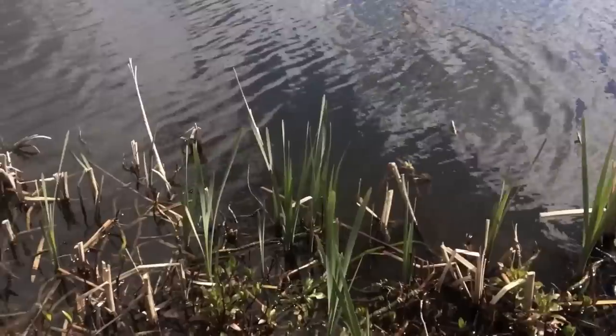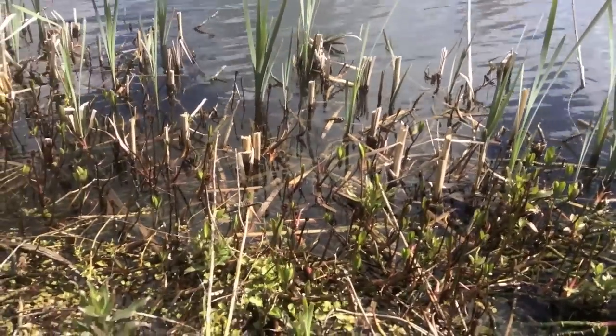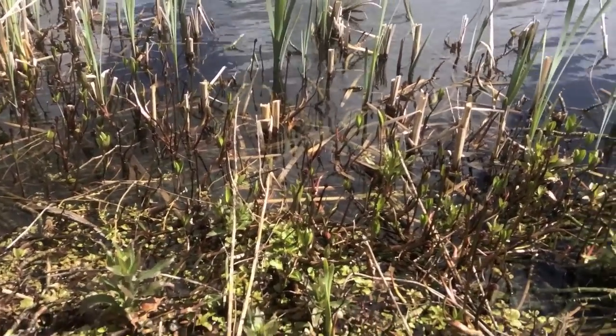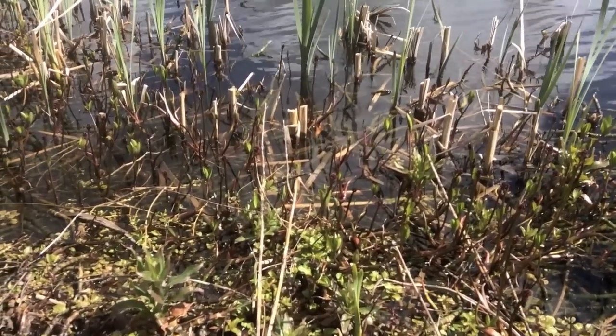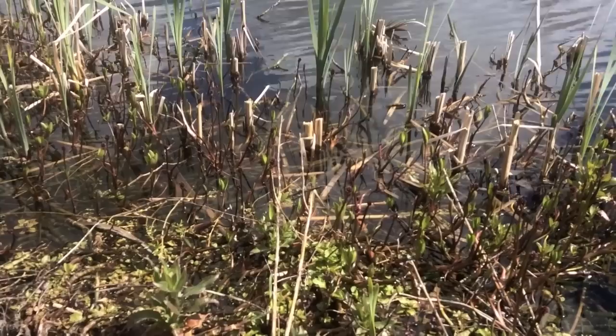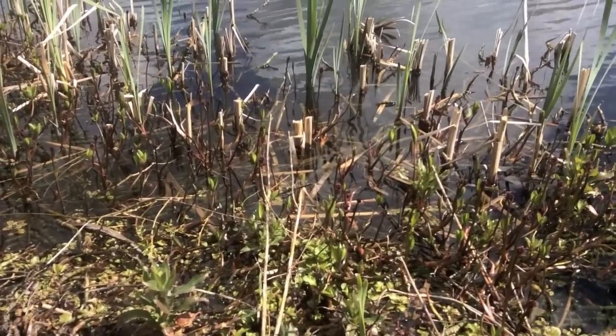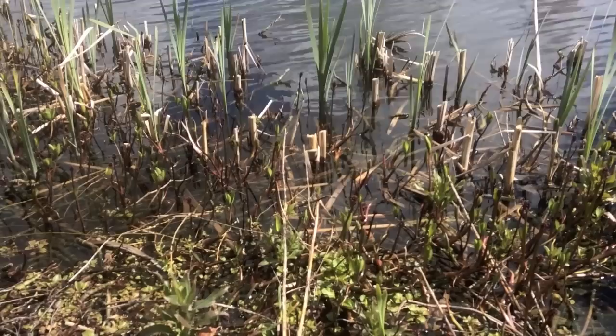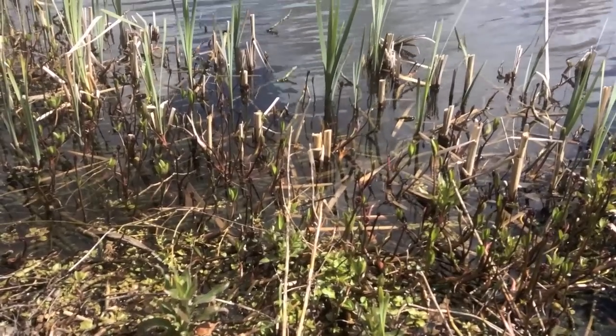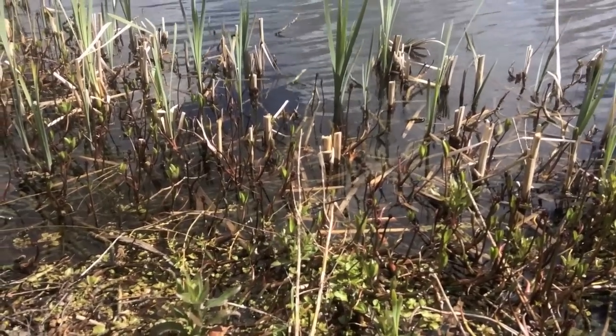The first couple of years this pond was built, it was completely filled with water boatmen — little insects that swim vigorously in the water. Within a couple of years, the community of the pond was dominated by sticklebacks. And it seems to have settled down to a mixture of invertebrates and fish now.